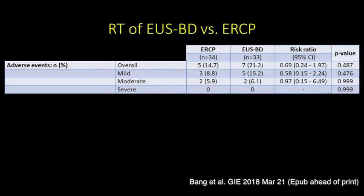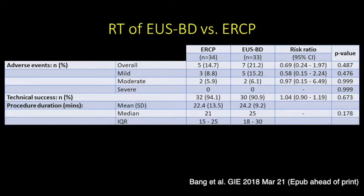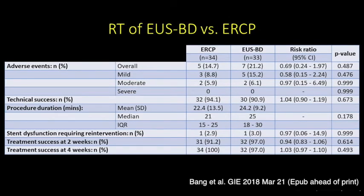We performed a randomised trial to compare EUS-guided biliary drainage with ERCP as the primary treatment modality for distal biliary obstruction in pancreatic cancer. In this randomised trial, we found no significant difference between ERCP and EUS-guided biliary drainage in the incidence of adverse events, technical success, procedure duration, treatment success, or stent dysfunction.